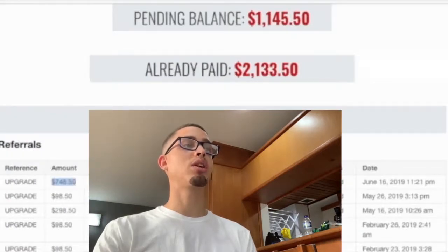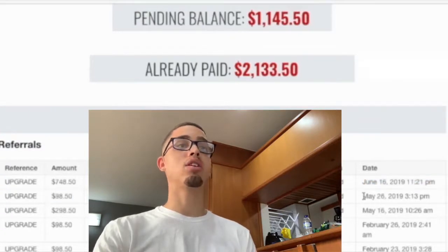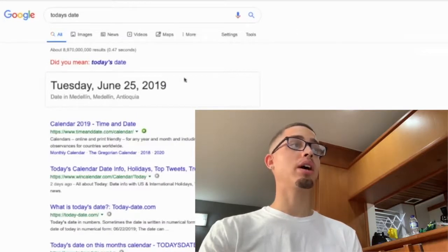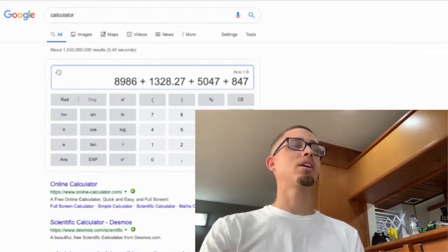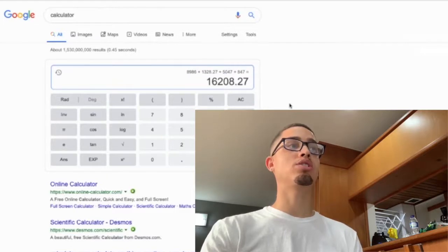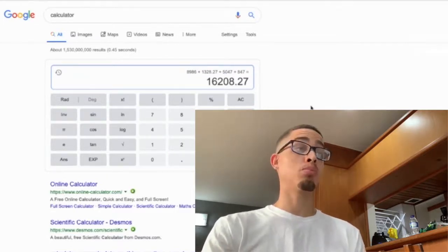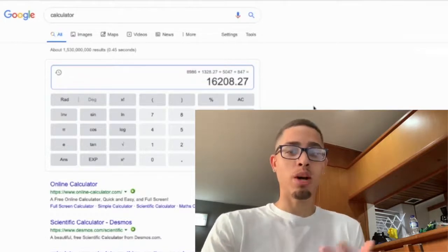I made seven hundred and forty-eight dollars on June 16th, ninety-eight dollars on May 26th, and with June 26th as the last cutoff date, the total within the last thirty days is sixteen thousand two hundred and eight dollars and twenty-seven cents. That's more than minimum wage for a whole year — turning an annual income into a monthly income. That's why you should listen to me.